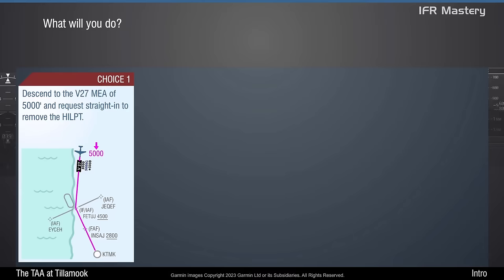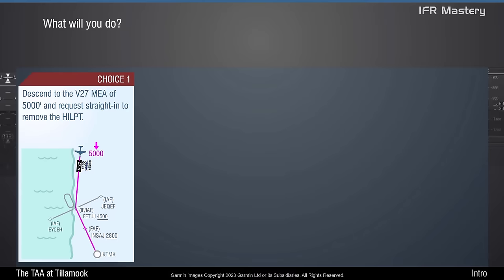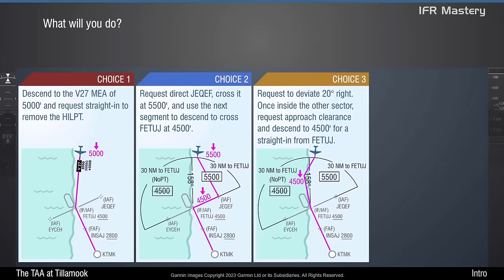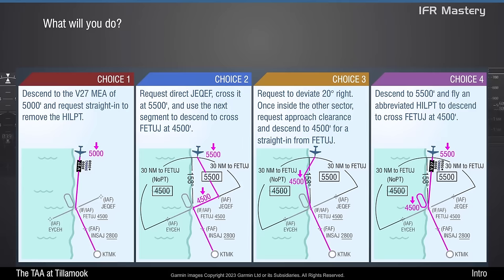What will you do? Option 1: Descend to the Victor 27 MEA of 5,000 and request straight-in to remove the hold-in-lieu-of-procedure turn. Option 2: Request direct JEC-WEF, cross it at 5,500, and use the next segment to descend to cross Fetage at 4,500. Option 3: Request to deviate 20 degrees right; once inside the other sector, request approach clearance and descend to 4,500 for a straight-in from Fetage. Option 4: Descend to 5,500 and fly an abbreviated hold-in-lieu-of-procedure turn to descend to cross Fetage at 4,500. Analyze the resources and make your choice.